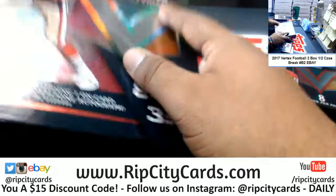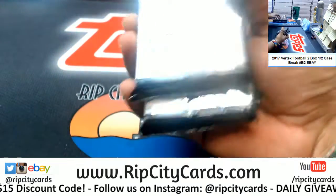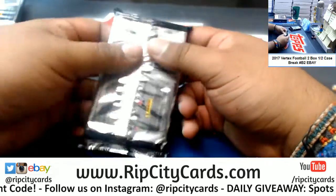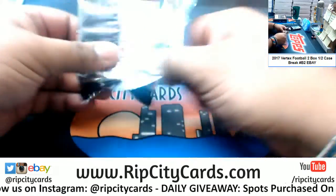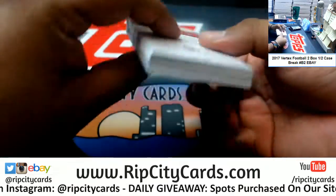Man, that Browns defense is looking good — or maybe that Jets offense is looking bad — one of the two. Alright, let's see what we got here.